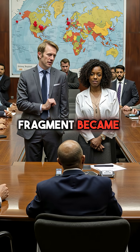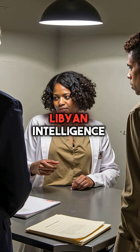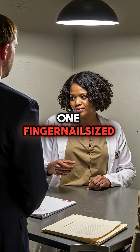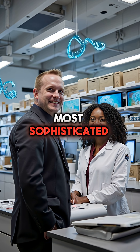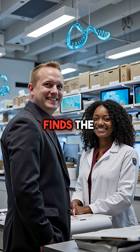This microscopic fragment became a trail of evidence spanning three countries. It led directly to Libyan intelligence operatives who planted the device. One fingernail-sized piece of plastic exposed an entire terrorist network. Even the most sophisticated attacks leave molecular fingerprints behind. Science always finds the truth.